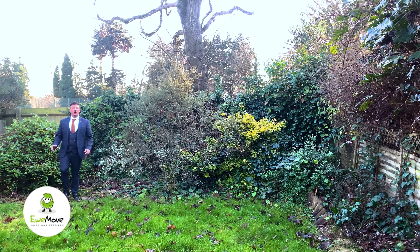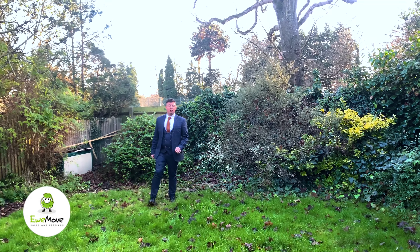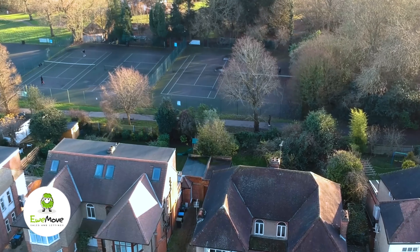So as gardens go, you can't get better than an established, south-facing garden backing onto a park with tennis courts.